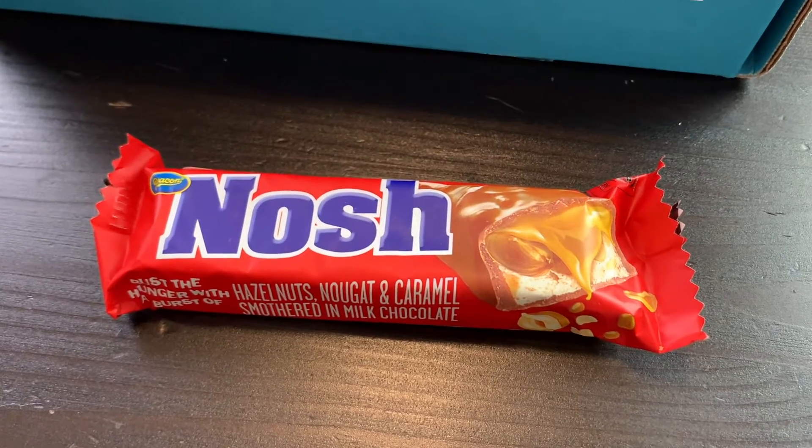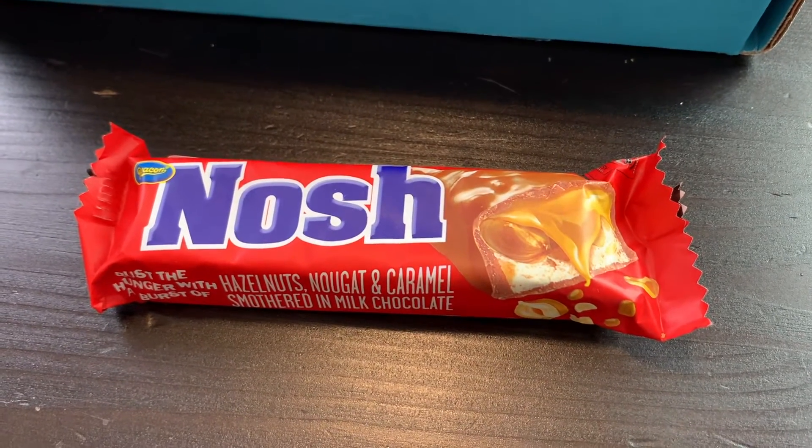Nosh Nougat — this delightful nougat bar is made with real hazelnuts and creamy caramel, all coated in smooth milk chocolate. I don't think I remember one of these from one of the other boxes, and I don't believe I was a fan. I'm just gonna bite it. It's good but it's not my favorite. You'd eat it if someone gave it to you, but would you go buy it from a store? No.